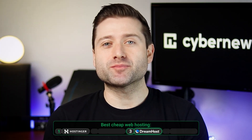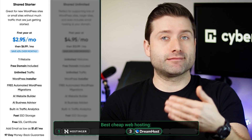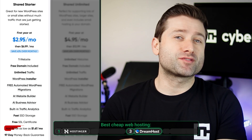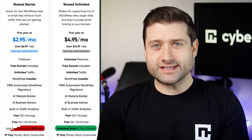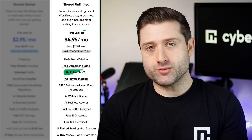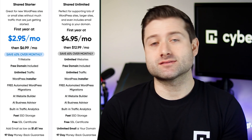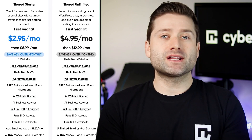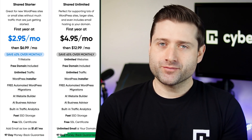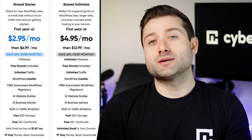By contrast, DreamHost starts slightly higher but emphasizes simplicity with just two straightforward plans. The starter plan matches Hostinger in pricing and most resources, although storage is more restrictive at 50GB. The biggest drawback is that it lacks a professional email account unless you upgrade. The unlimited plan is a more viable option — only slightly more expensive but includes unmetered bandwidth, storage, and unlimited emails. Renewals start at around $7 per month. DreamHost stands out with its 97-day money-back guarantee, though it does include a few upsells.